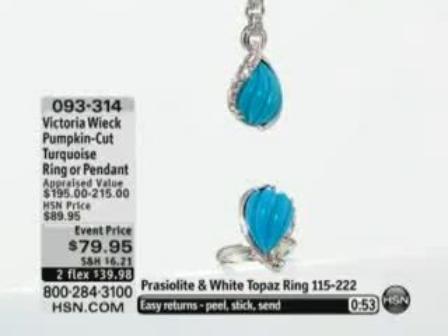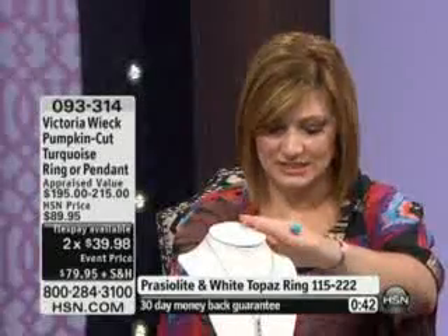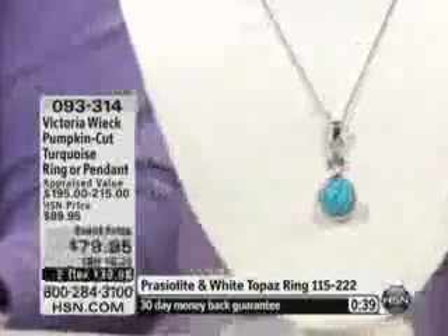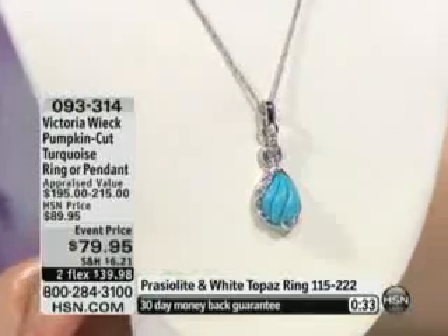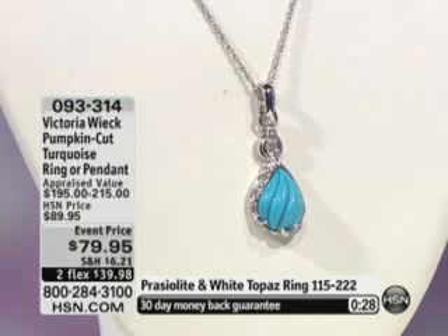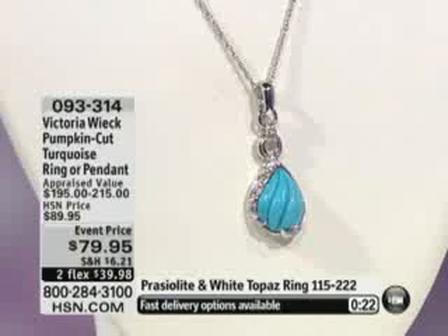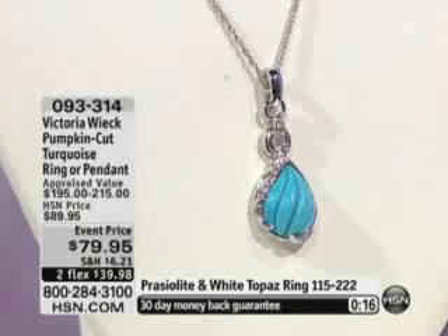Two flexible payments of $39.98. We do have that extra flexible payment via your HSN card or your HSN MasterCard, so please ask about that. The necklace is going to be 17 inches in length with a 2-inch extender. Item number 093-314. With that event pricing this morning, that is a $10 savings, and it already has a perfect five-star review. Only five dozen pendants remain, so the pendant will sell out first. We also have the ring available. $39.98 on your credit card with those flexible payments, 093-314.